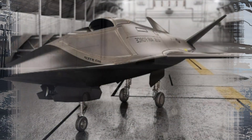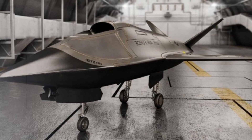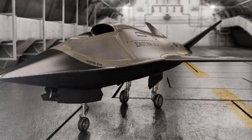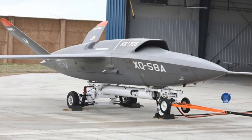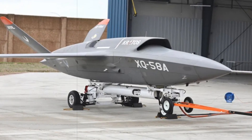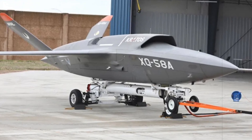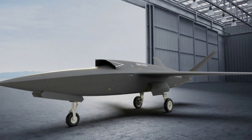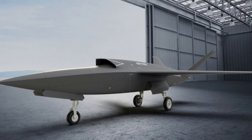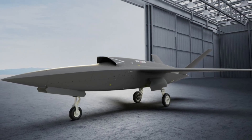From a tactical perspective, the new CTOL — conventional takeoff and landing — configuration brings several advantages over its predecessors. Without the need for rocket boosters or parachutes, the operational process is streamlined, enabling quicker mission turnaround times. The addition of landing gear also increases the Valkyrie's potential fuel and payload capacity, enhancing its range and endurance, an improvement that could prove valuable in high-intensity conflict scenarios.